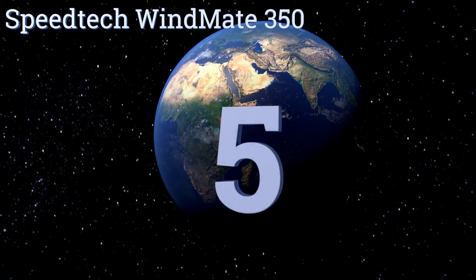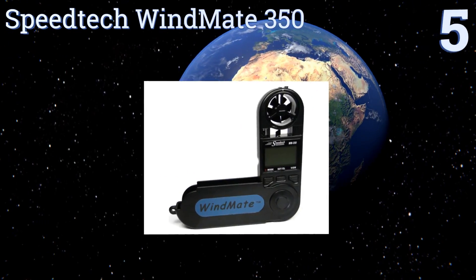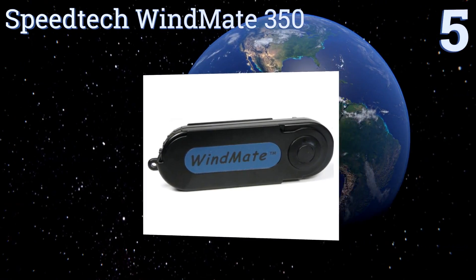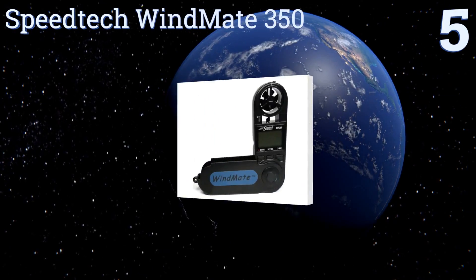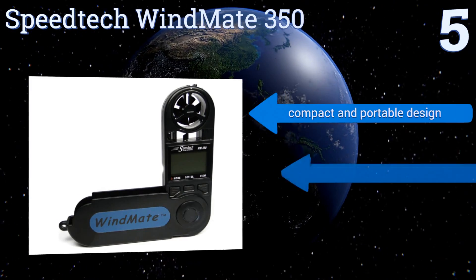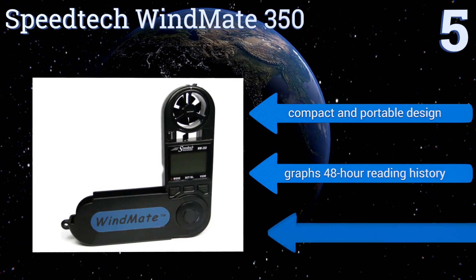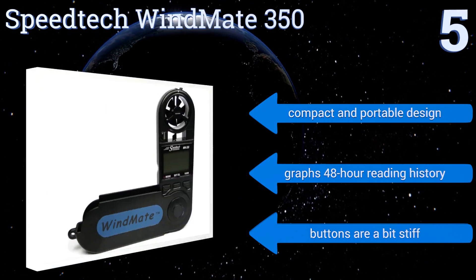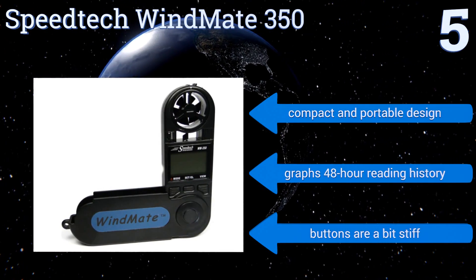Halfway up our list at number five, the SpeedTech Windmate 350 measures speed, direction, air temperature, and relative humidity. Plus it calculates head, tail, and crosswinds, as well as dew points, with a wide array of units to choose from. It's like having a meteorologist in your pocket, with a compact and portable design that graphs a 48-hour reading history.